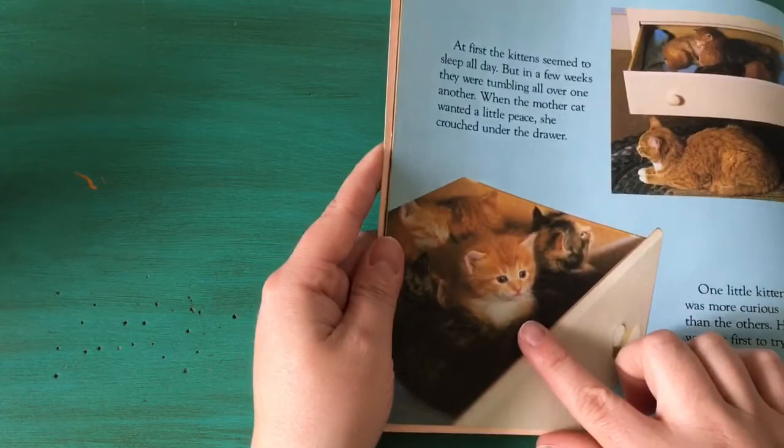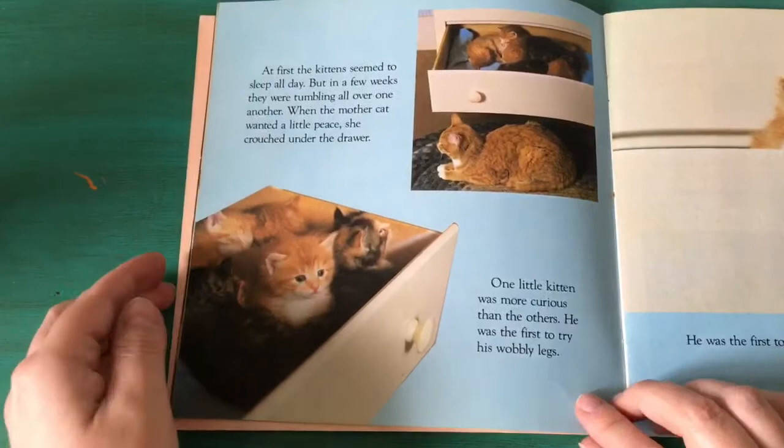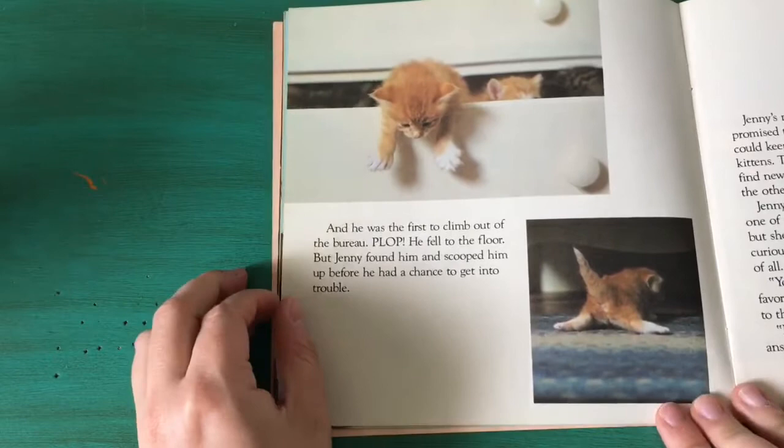Look at that one — its eyes are blue! Are your eyes blue? What color are your eyes? My eyes are blue. One little kitten was more curious than the others. He was the first to try his wobbly legs. He was the first to peek out over the edge of the drawer and he was the first to climb out of the bureau.